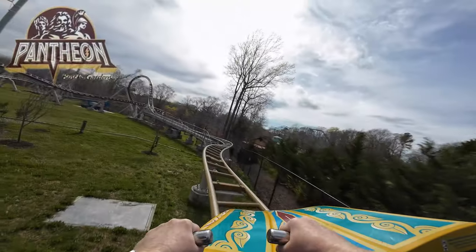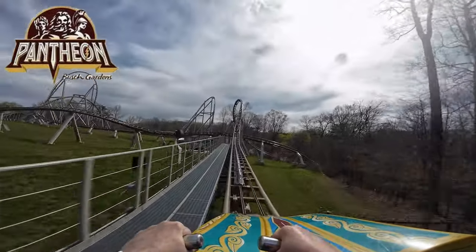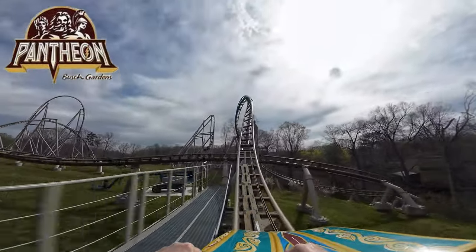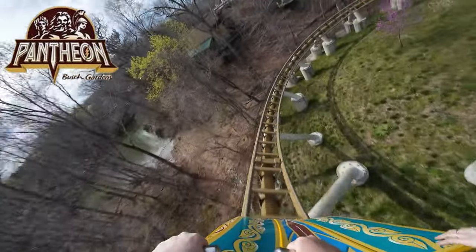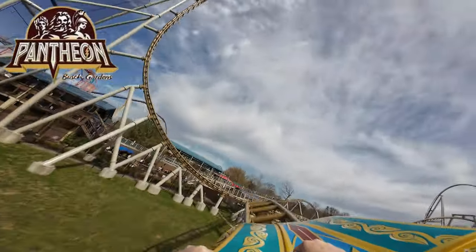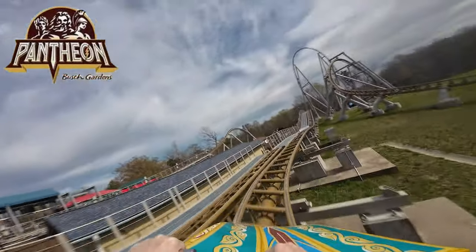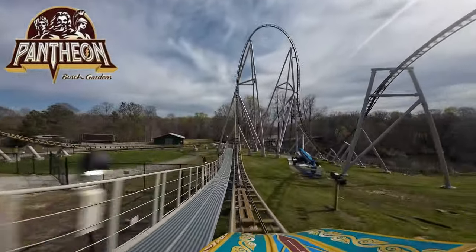And now for the winner — there is no surprise that Pantheon is the most thrilling coaster at Busch Gardens Williamsburg. Billed as harnessing the speed and strength of the five greatest Roman gods, how could it not? Located in the Festa Italia section of the park across from both Tempesto and Apollo's Chariot, Pantheon rises to a height of 178 feet above the former pastures of the park.